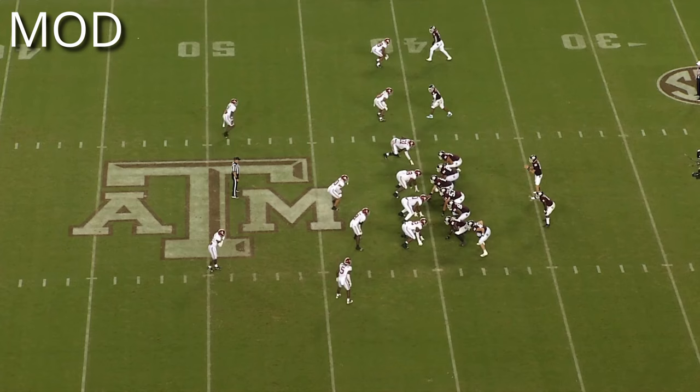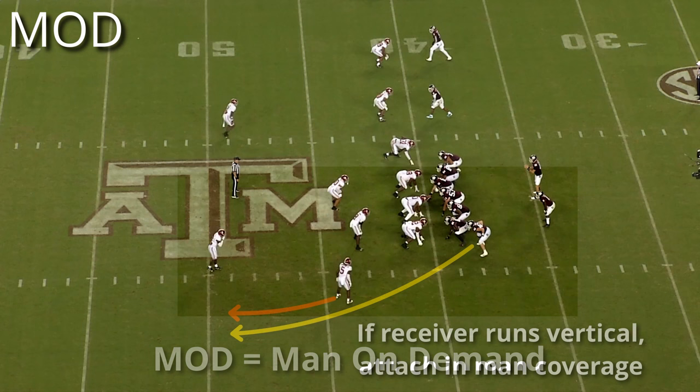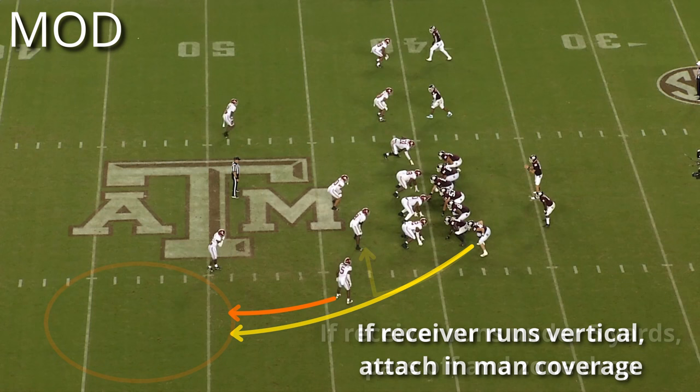Mod is similar, but is the core of Saban's man-match system. Mod stands for man-on-demand. In Mod coverage, the defender will only attach to the receiver if they run a route over five yards. If the receiver runs vertically five yards or less, or goes inside within five yards, the corner will become a zone player and let the receiver transfer to another member of the defense.